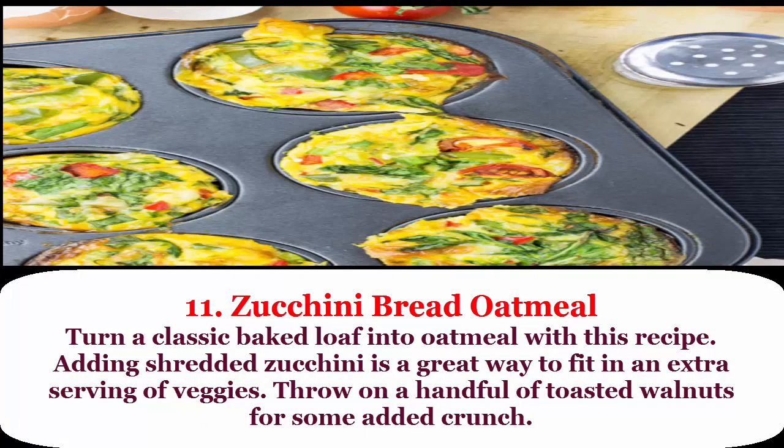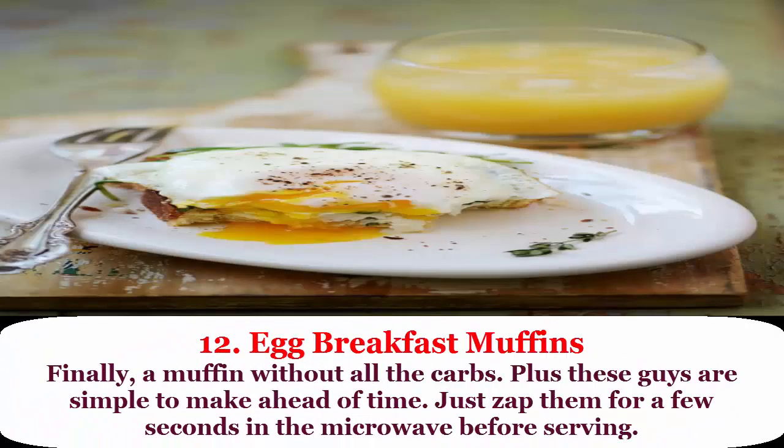11. Zucchini bread oatmeal: turn a classic baked love into oatmeal with this recipe. Adding shredded zucchini is a great way to fit in an extra serving of veggies. Throw on a handful of toasted walnuts for some added crunch.